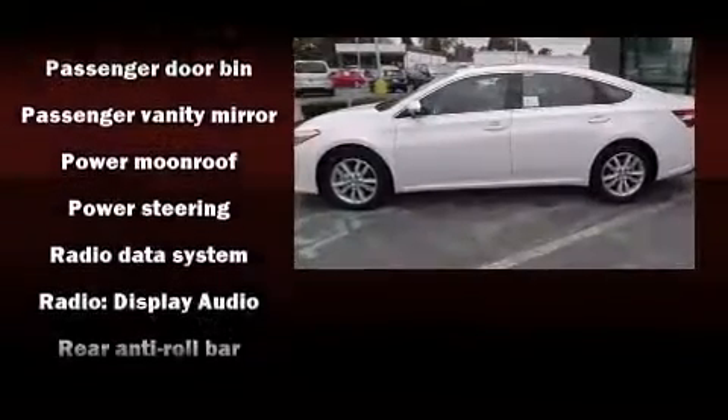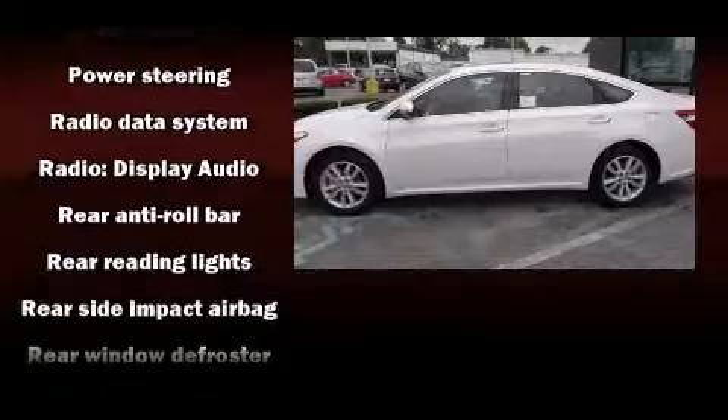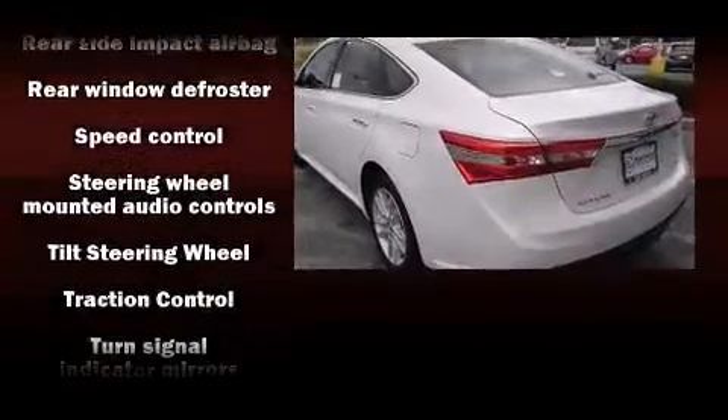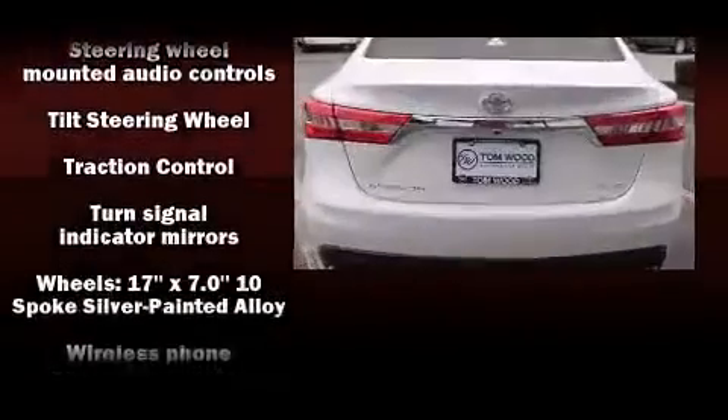Toyota also prioritized safety and security by including dual front impact airbags, front and rear side impact airbags, traction control, brake assist, a panic alarm, and four-wheel disc brakes with AVS.